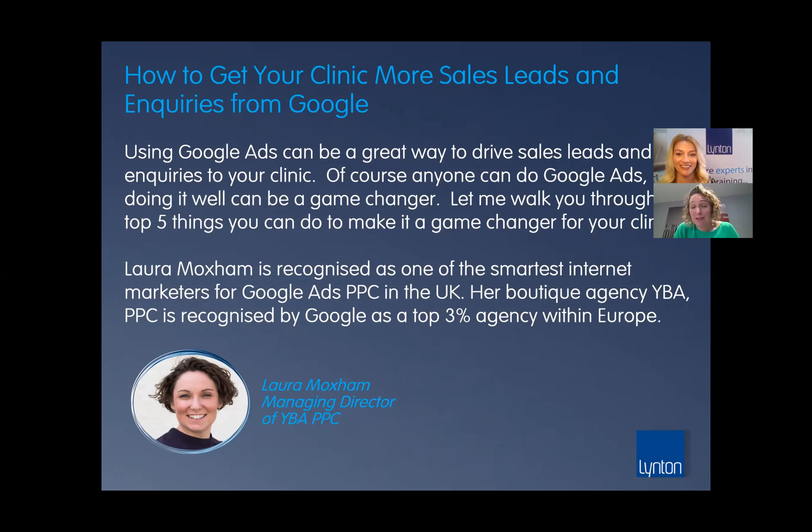One of the top three percent in Europe — well done! Thank you very much, it's my team, they're awesome. Laura's going to share a great webinar with us this morning to go through some of the insider tips and knowledge. Laura also does free audits, so if you wanted to have your clinic site audited to see how you're doing at the moment, that's a service she offers.